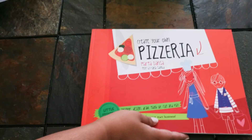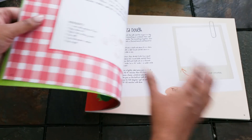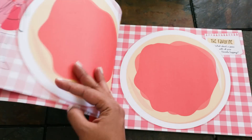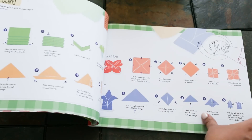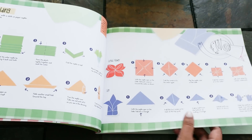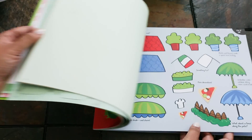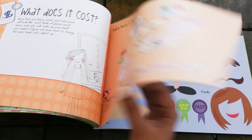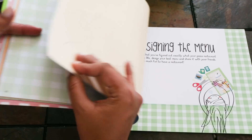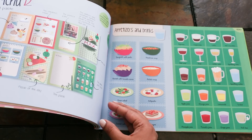Create Your Own Pizzeria is perfect for those budding entrepreneurs. It covers everything from where your pizzeria is going to be, what it's going to be called, and what kinds of things are going to be on the menu. There's a cool activity on folding napkins in different designs and shapes, so many choices to make. In the back there are things you cut out and glue onto the pages to complete the activities.